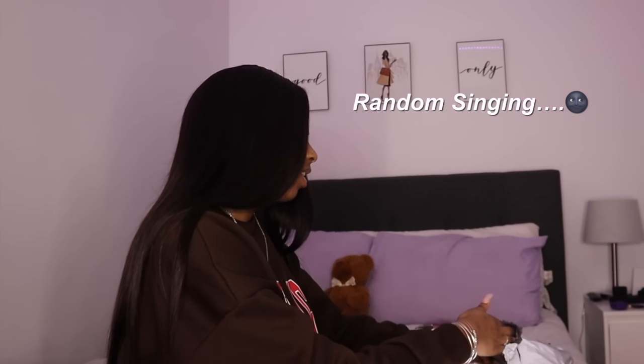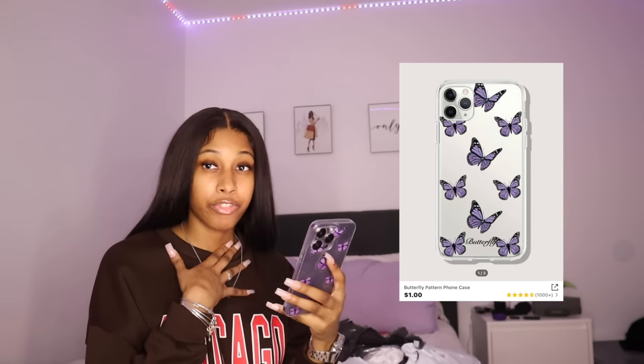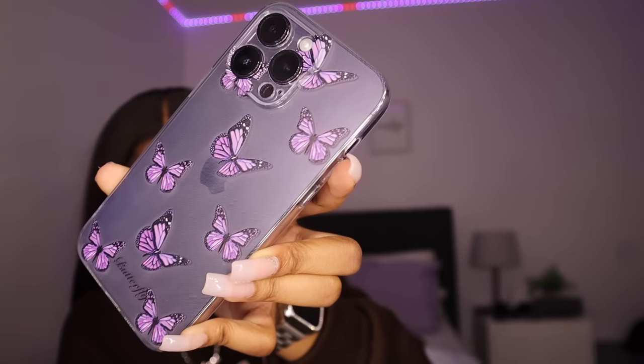We got four phone cases and I'm gonna take them all out. The first one is this butterfly pattern phone case — it was $0.92. This is what it looks like — it's got butterflies on it, it's so cute, and it's purple. Oh, I like this one — look at the bottom, it's a butterfly. Wow, I really like this phone case.